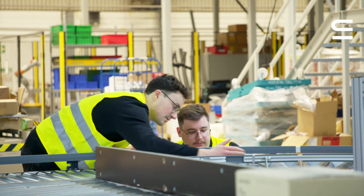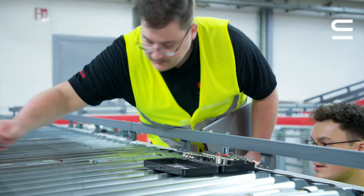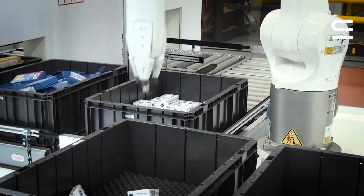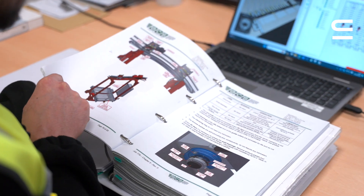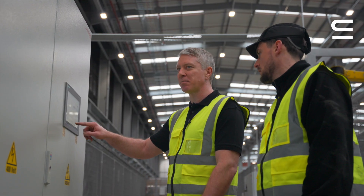Sometimes you must climb up in the Vectura, sometimes you must change parts in the light goods area, on the pallet area, or drive with the robots. With the opportunities and training available, you can develop yourself, and the people around you will help and improve you.